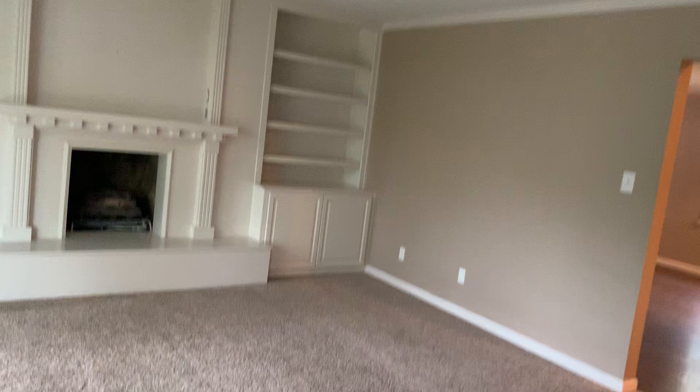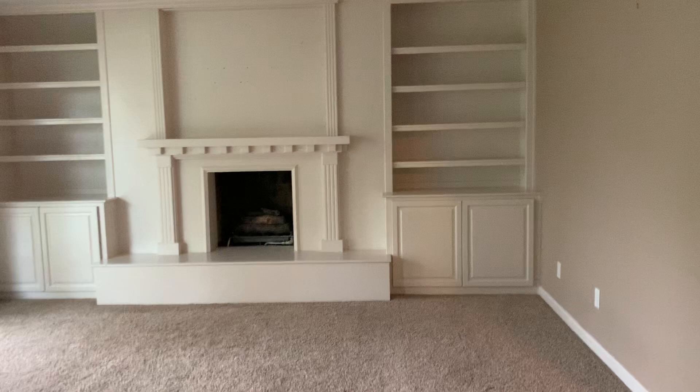This is Tony Perino again with another Key Team Listing video walkthrough. This is 2 East Moreland Place over near the lake.